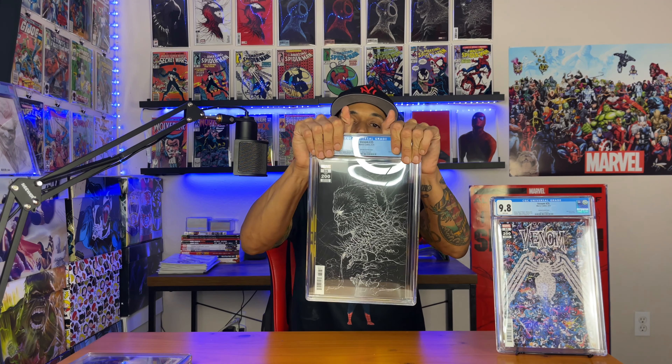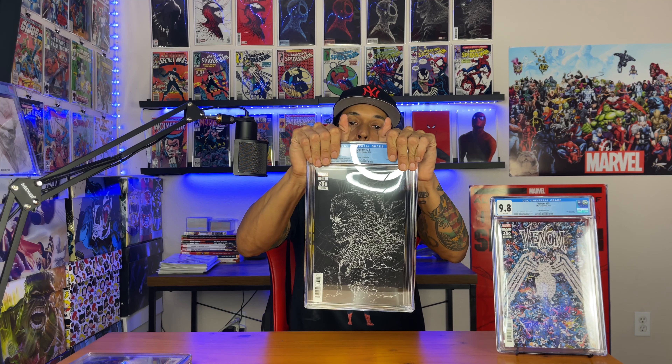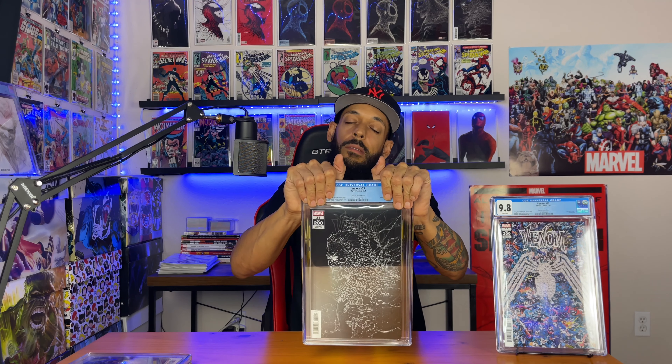Venom #35, the Garson variant cover — this is a nice one. 9.8! Hell yeah. Shouldn't that say first appearance of Dylan as Venom? I don't know.